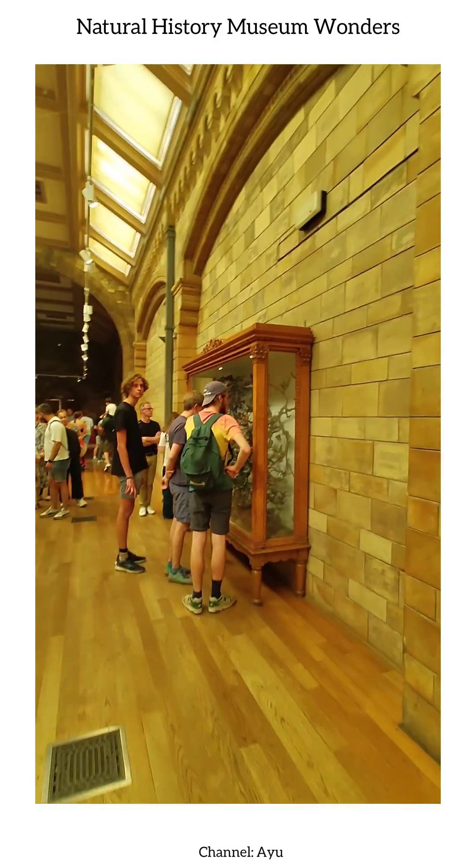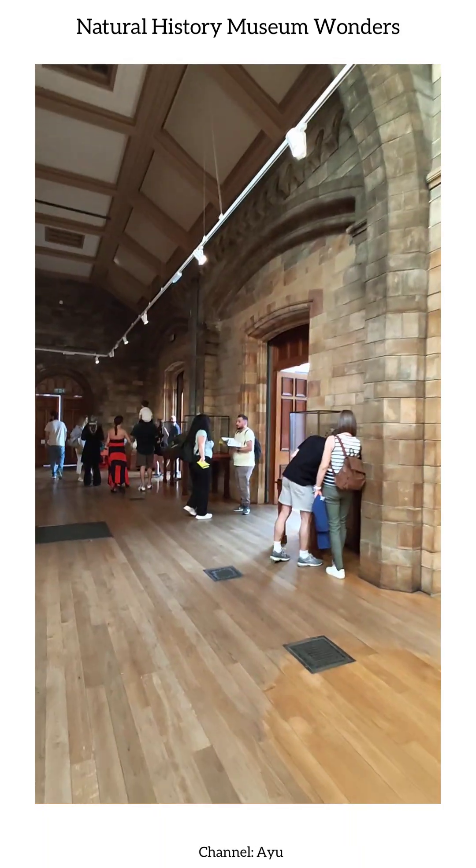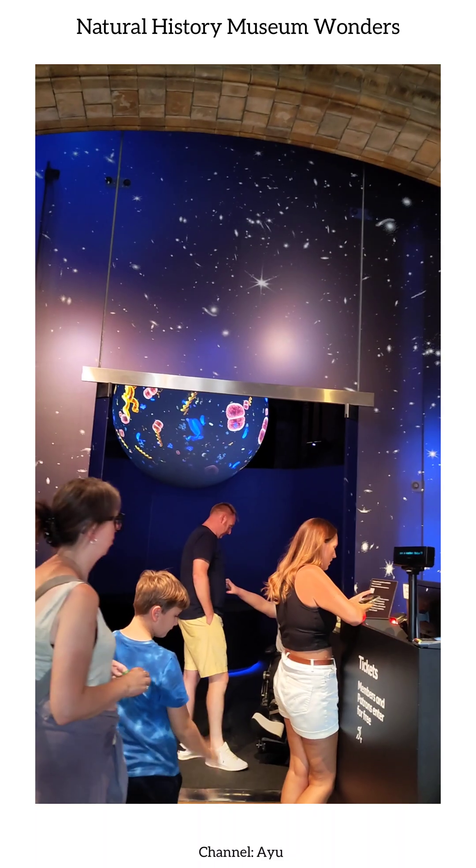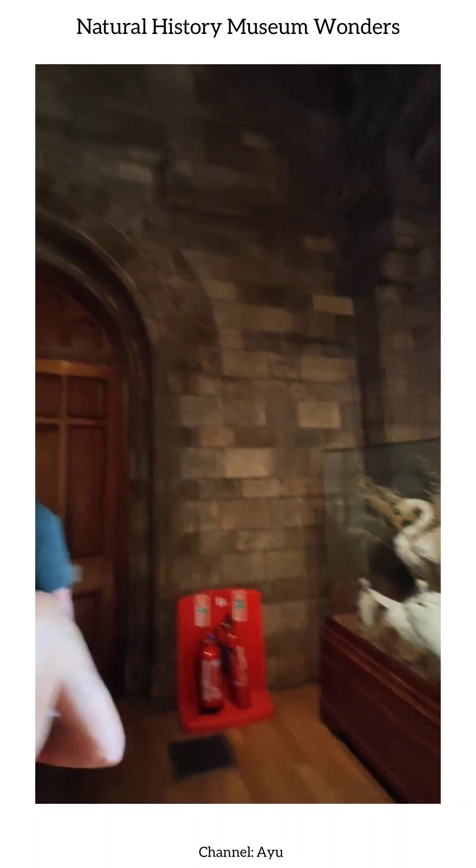Passing by the space room, even from the outside, we can glimpse the excitement and mysteries that await, reminding us of the vastness of our universe and the endless curiosity it inspires.